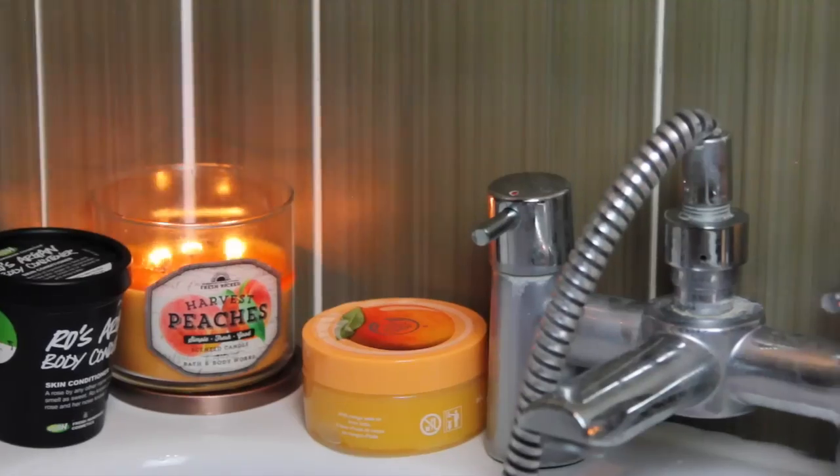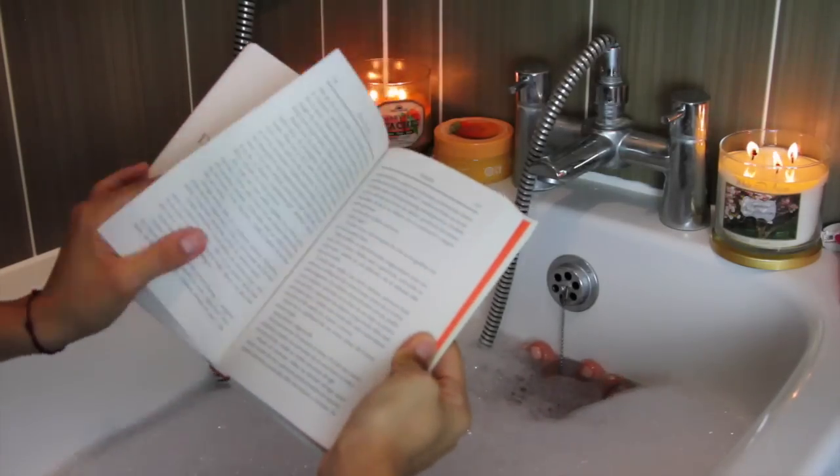I often read a book in the bath and currently I'm reading Paulo Coelho's latest one.